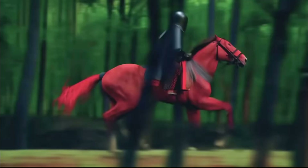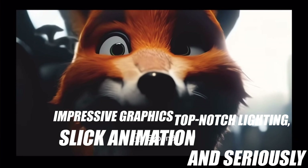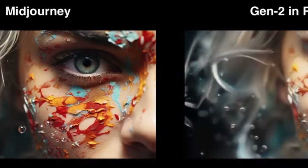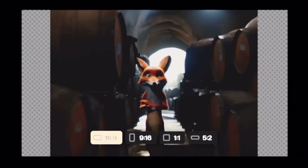Pika Art and others, like Runway, are turning simple images into animated videos — we're talking cartoon styles, top-notch lighting, slick animation, and seriously impressive graphics. Runway lets you upload an image, tweak it with controls, and turn it into a video all in a minute. These AI video generators are a game-changer.